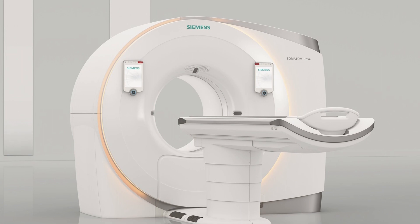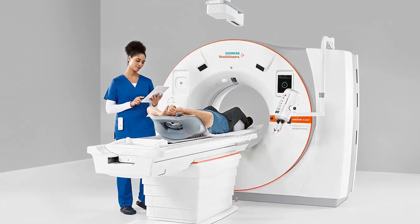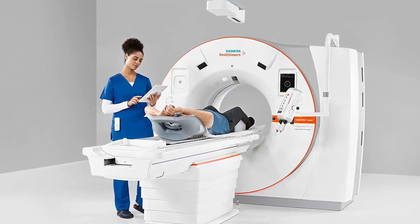Moreover, with its large 82cm bore and tablet operation, Somatom X SEED is designed to enhance user and patient experience, Siemens officials say.